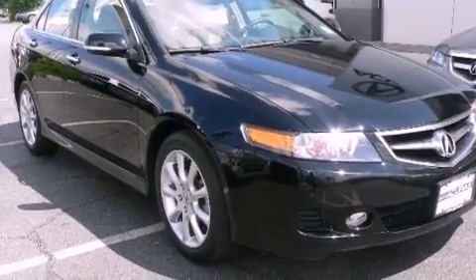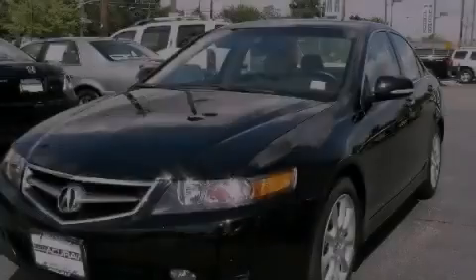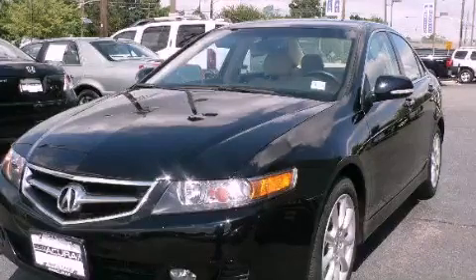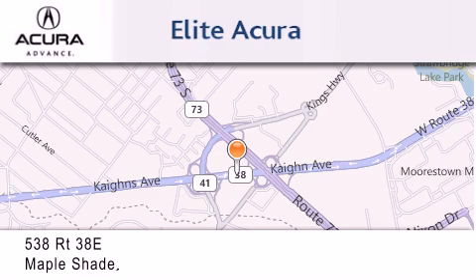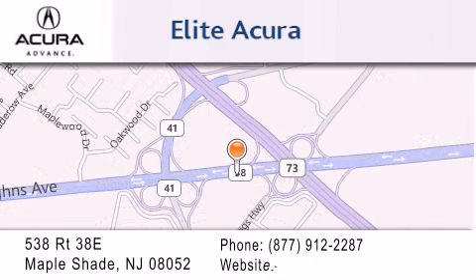This automobile won't last long at this price. Call and arrange a test drive now. Elite Acura is located at 538 Route 38E in Maple Shade. Our goal is to exceed all of your expectations to ensure that you'll return for future visits.